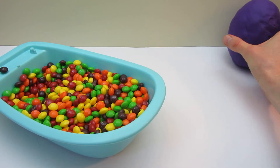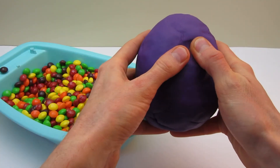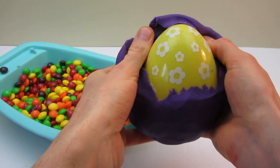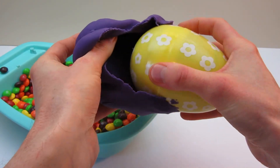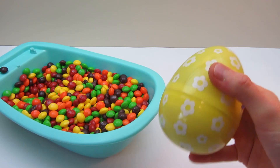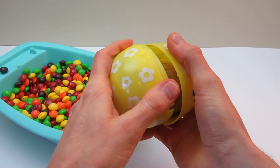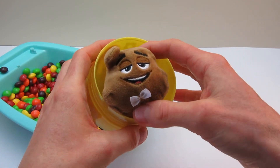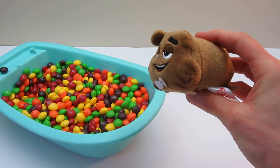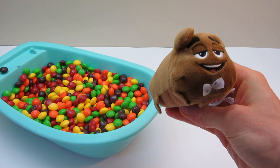Now what's in this egg? Hmm, let's take a closer look. Surprise! Hey, it's a little poo! What are you doing in there? Oh, you're in a little bow tie!